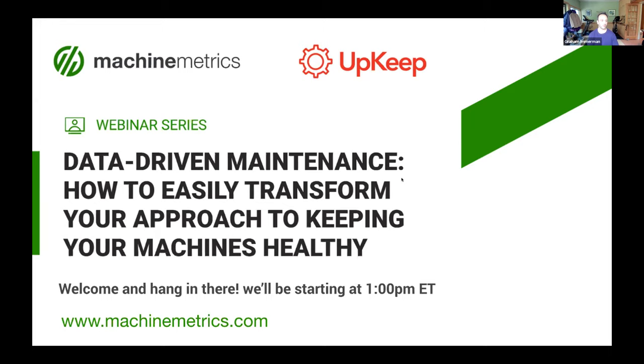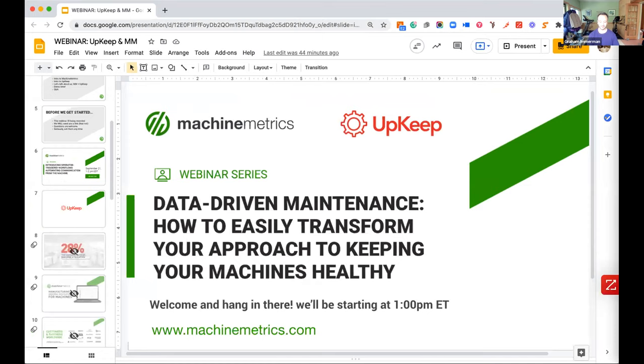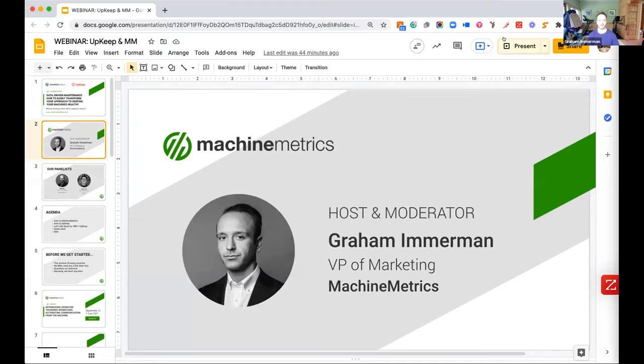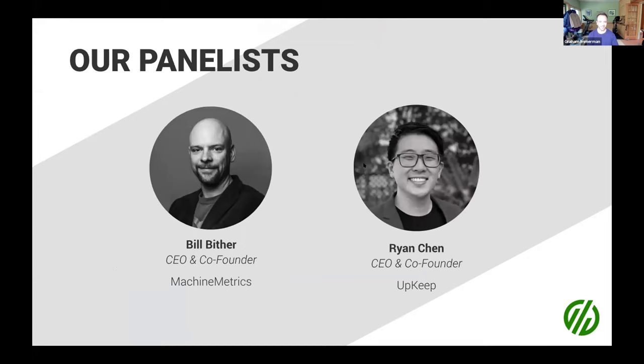For those of you who've been to our events before, my name is Graham Immerman and I will be your host today. I'm also joined by two exciting panelists. Our first is our very own CEO and co-founder, Bill Beither. We're having some technical difficulties on Bill's side, so fortunately we have a pre-recorded version of his presentation. And we're very excited to have a special guest today, Ryan Chan, who is the CEO and co-founder of Upkeep.